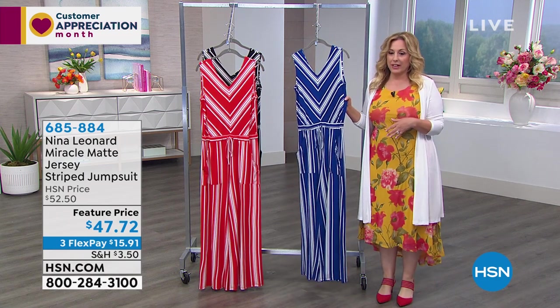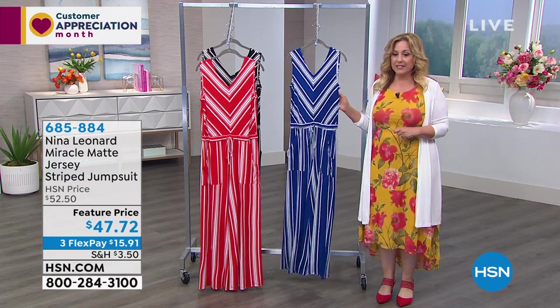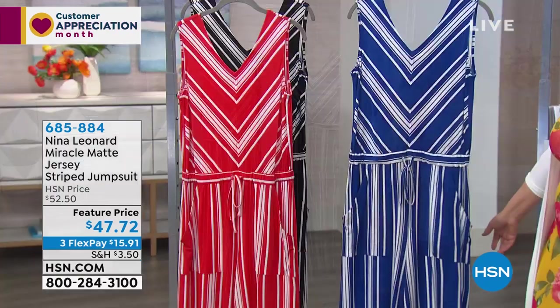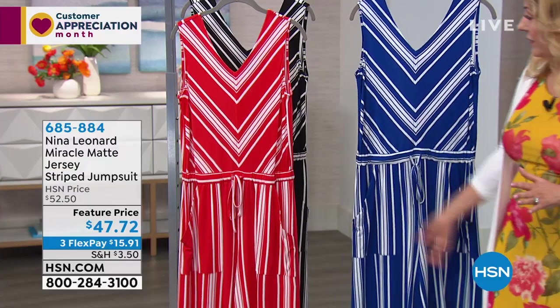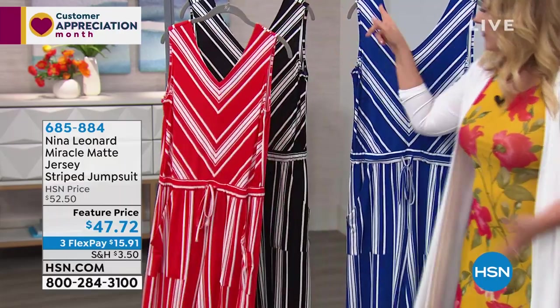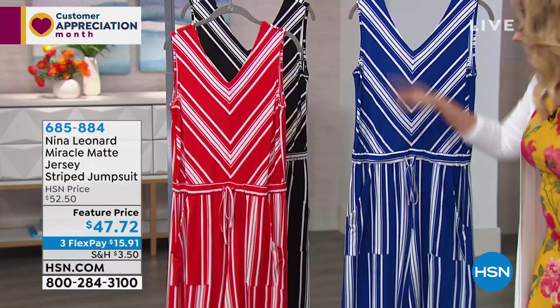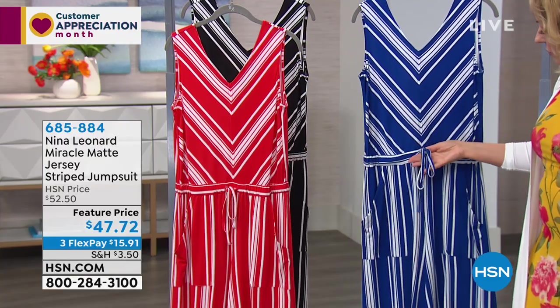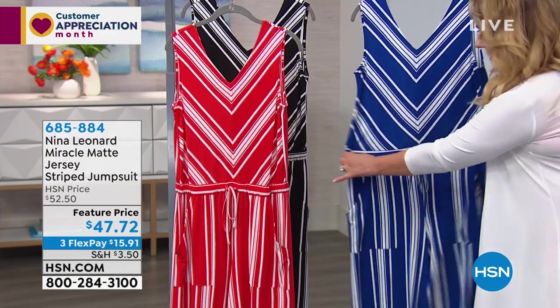We're going to talk about the jumpsuit — the Miracle Matte Jersey Striped Jumpsuit. So much to love about this. Three different colors: blue, cherry red, and black. I love the chevron because it's incredibly slimming. You've got a tie in the waist to completely customize the fit, and it's a stretch so you can make it bigger or smaller. Really great pockets on the side and wide pants with vertical stripes — everything here is slim, slim, slim.